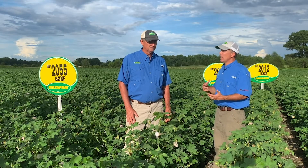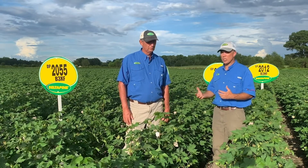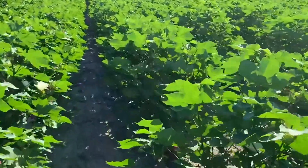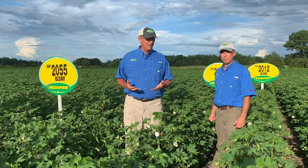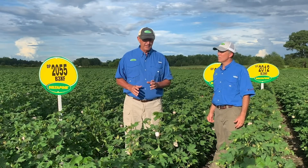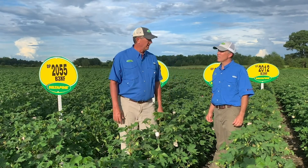Last of the class of 20: Delta Pine 2055. It's a more full-season variety but still has a fit across the Carolinas. 2055 is a cotton variety that rewards good early season management with a great return on investment at the end of the season. It has very strong terminal strength, so you need to get in there around Matchhead Square and apply PGR at some level. It has outstanding top-end yield potential, mid-full maturity, and the same kind of premium extra long staple fiber quality you're used to in 1646.